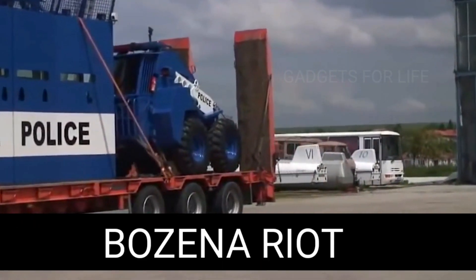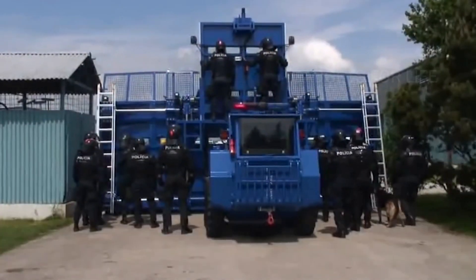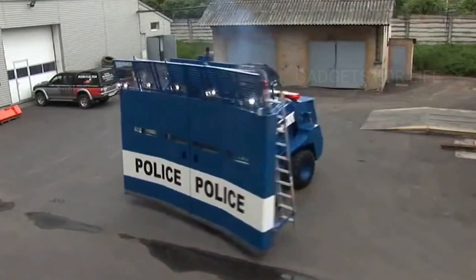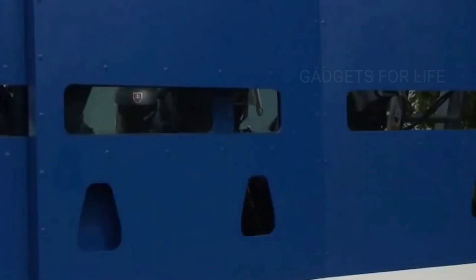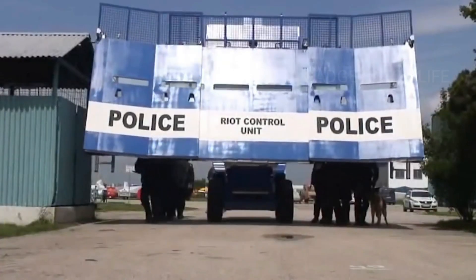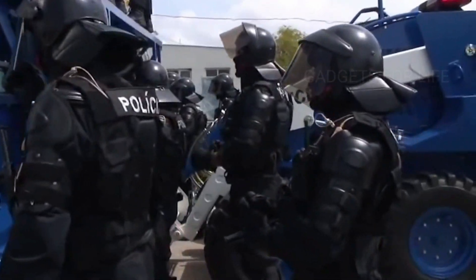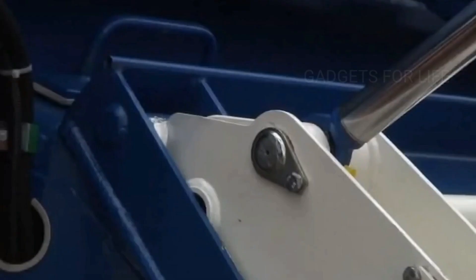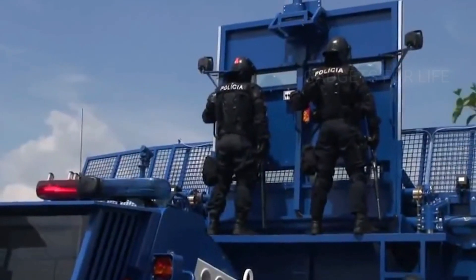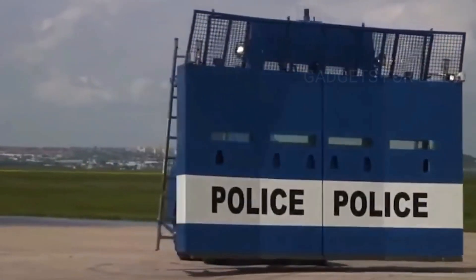The Buzina Riot is the most powerful riot control system in the world. When special services have to deal with an aggressive crowd, the lives of those on duty are in danger. Buzina Riot is designed to keep them safe. It looks like a huge moving shield, but it actually consists of three parts: a base structure weighing three tons and special tanks connected to two water cannons to push back demonstrators.